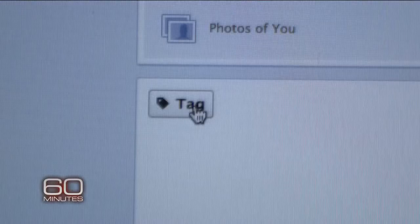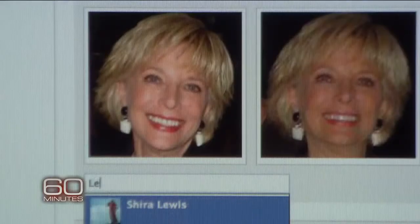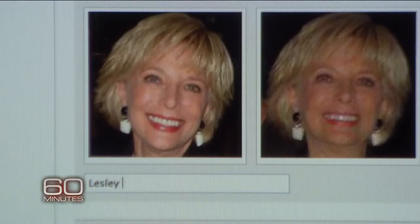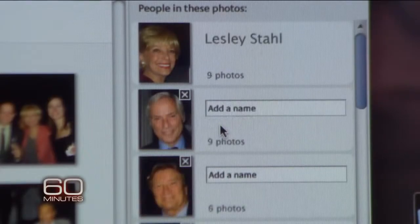Meanwhile, some of the biggest companies online are busily building banks of face prints. If you've been tagged on Facebook, chances are they have your face print on file. Google and Apple also make face prints. My identity, my face print should be recognized as my property — my face is as important as my financial records, as my health records. It's very private to me.